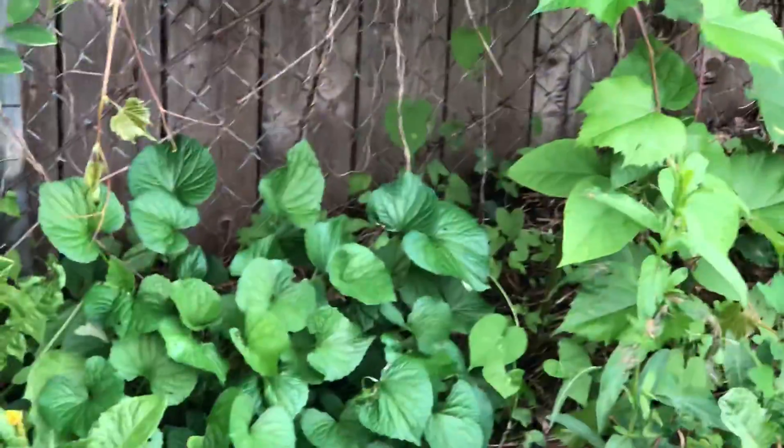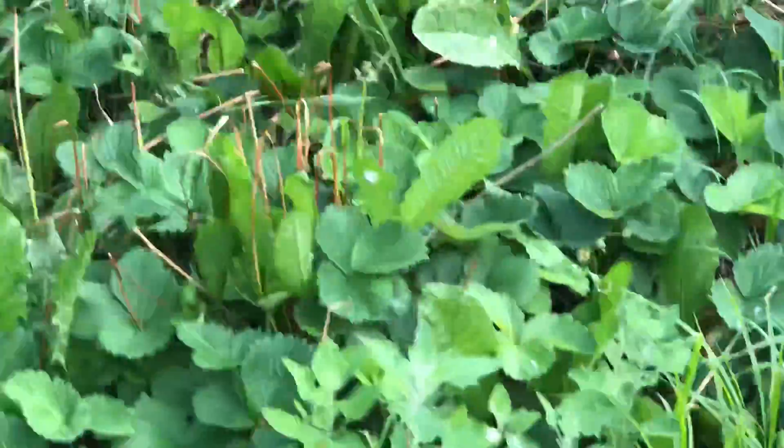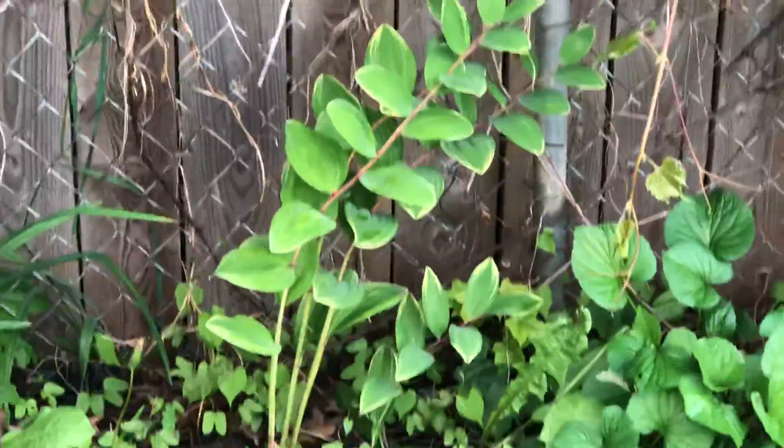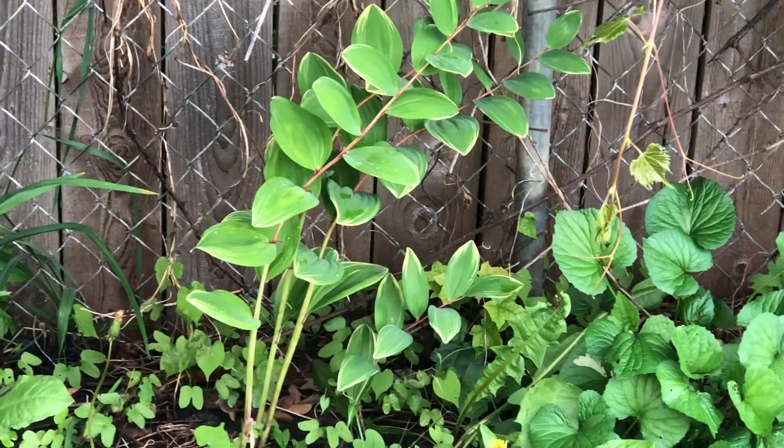We have the violets there — their flowers are edible and high in vitamin C. I'm taking out that orange tiger lily because I want the Solomon's Seal to spread. Edible garden — hope you guys enjoyed. I'm going to go back to my Solomon's Seal; it's got pretty bellflowers too when it blooms. Blessed be everybody, have a great night.